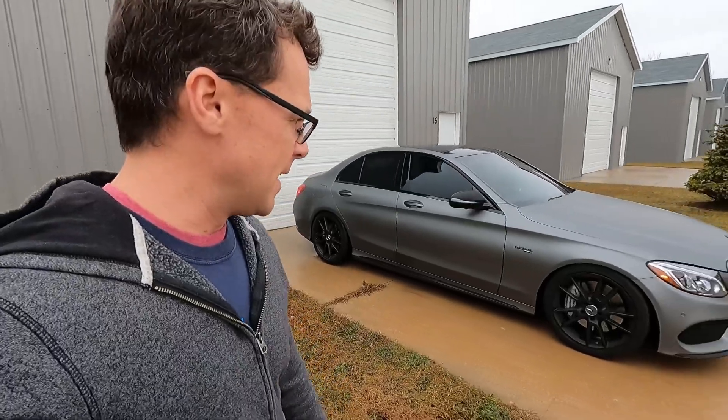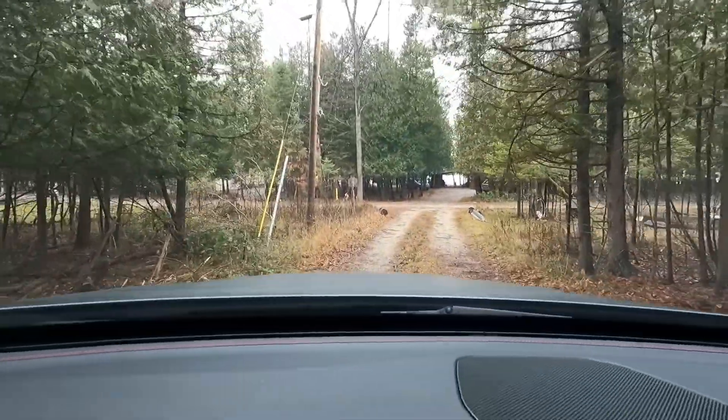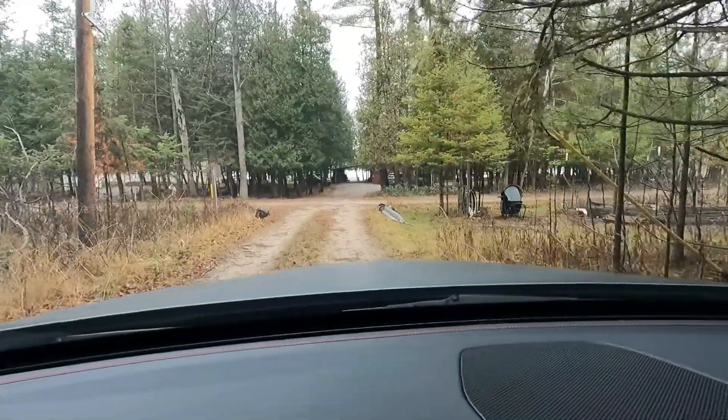I'm super happy with the springs. Can't wait to get that C63 front end conversion on. This car is definitely higher than the white car — the white car would drag on the ground here and this one doesn't. This one also has 19-inch wheels so it feels a little bit higher getting in and out. The springs have only been on for about 12 hours, so once they settle I bet it'll be about the same.